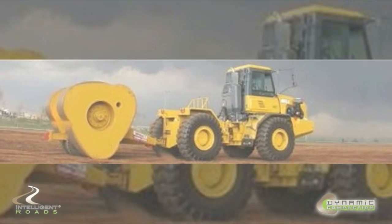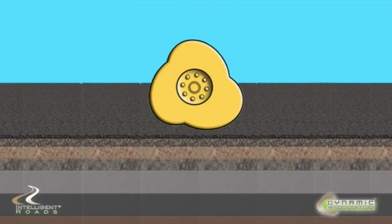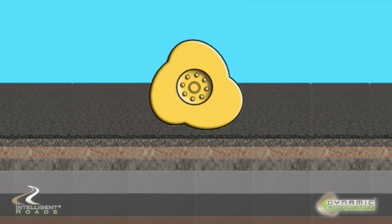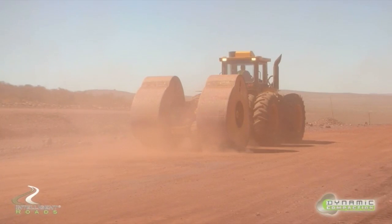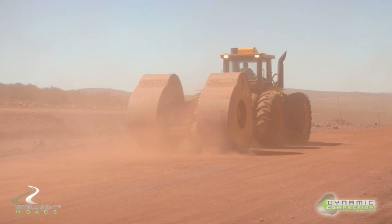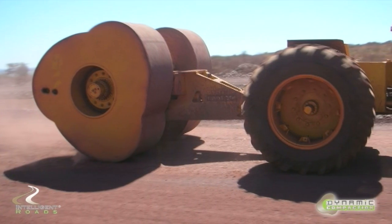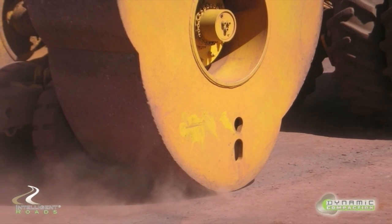Dynamic Compaction. The design of our Dynamic Compactor is based on the simple principle whereby compaction effort is derived from the energy of the drum falling from a corner to a flat as the shaped drum is towed along the ground. Because of the high energy delivered by each blow, the Impact Compactor is capable of producing effective compaction in thicknesses considerably greater than previously possible.